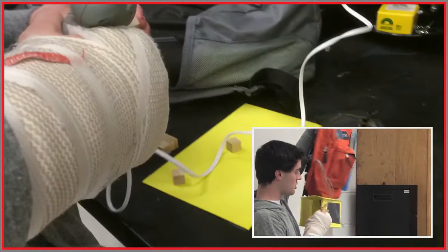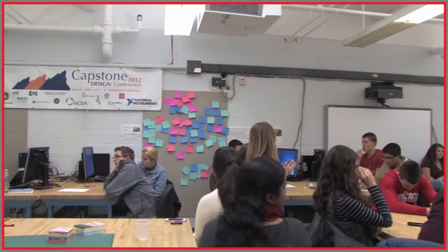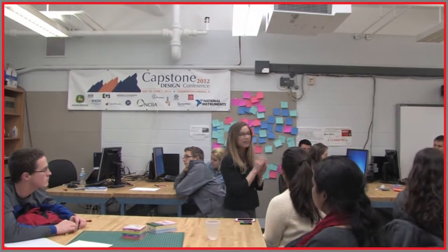There is always room for innovation and there's always problems to be solved. So never let anybody tell you that there isn't room for that.